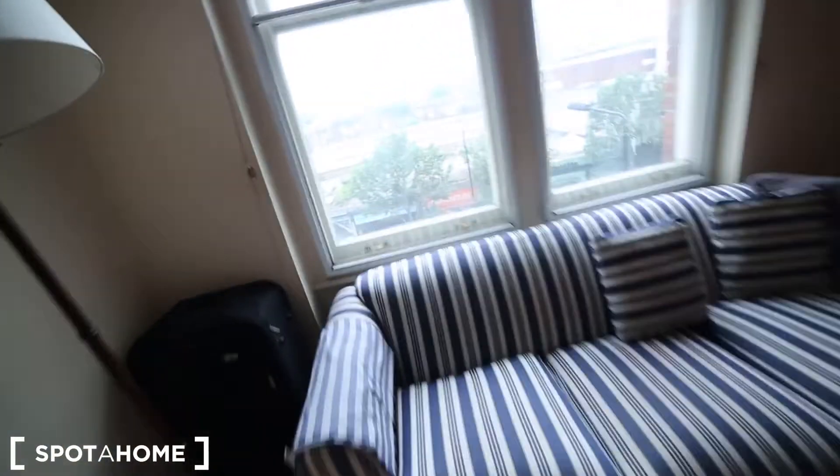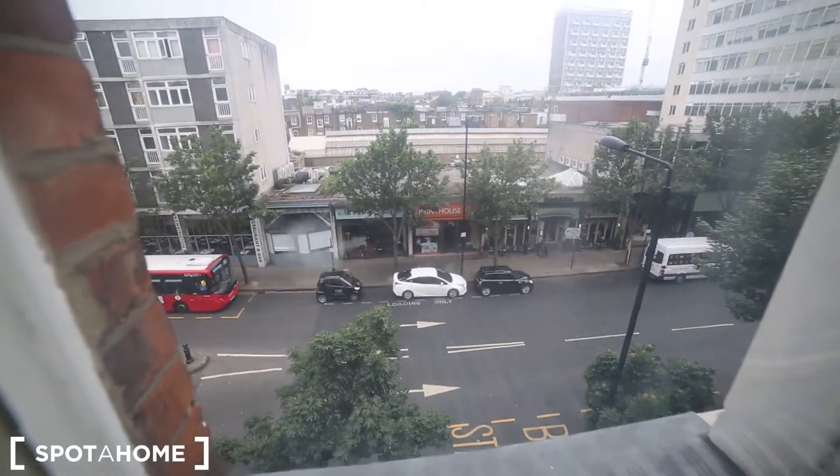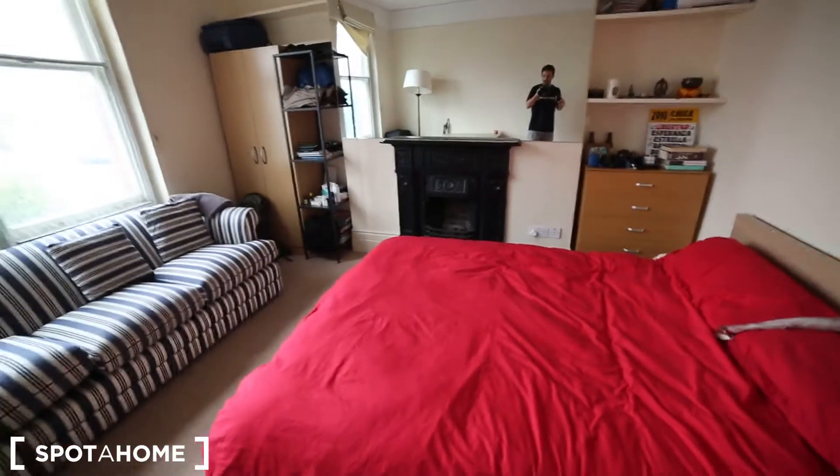The view from the window is to the street. We are in Notting Hill Gate, just five minutes' walk through to the station where you can take the Circle line, District line, and Central line.